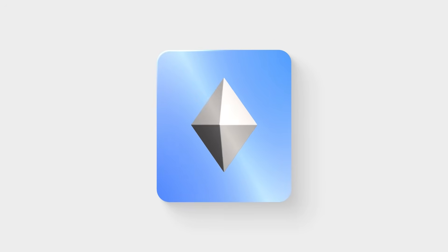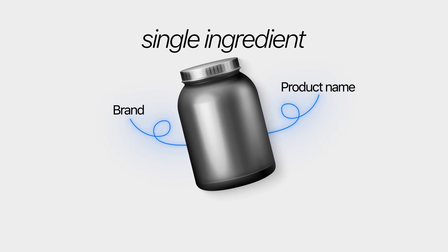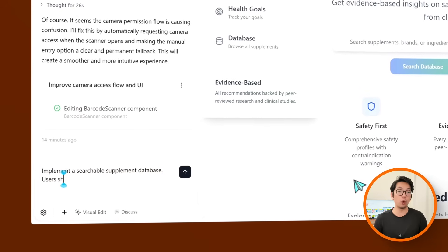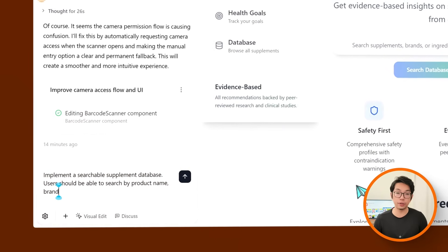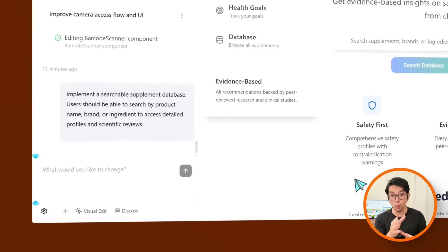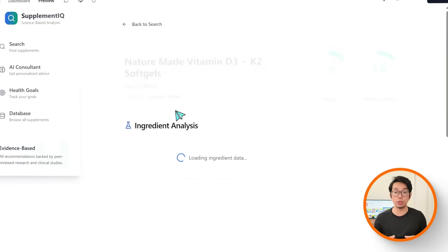Searching manually is totally fine, but sometimes you just want to type in a product and get details right away. That's why I want to add a searchable supplement database — so you can look things up by product name, brand, or even a single ingredient. Here's what I'm asking Base44 to do: Implement a searchable supplement database. Users should be able to search by product name, brand, or ingredient to access detailed profiles and scientific reviews. Right off the bat the app updates with a full search feature, and now I can instantly pull up a detailed profile with science-based reviews.